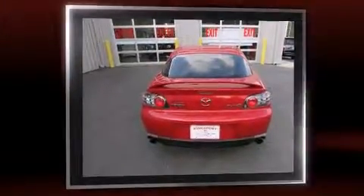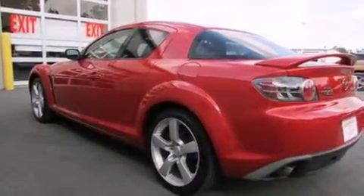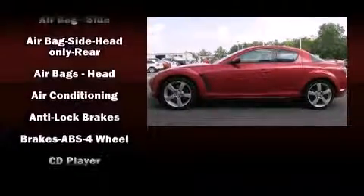All of the premium features expected of a Mazda are offered, including a tachometer, variably intermittent wipers, and one-touch window functionality.